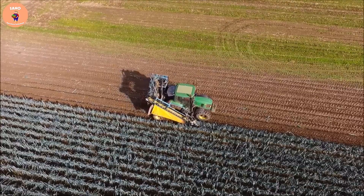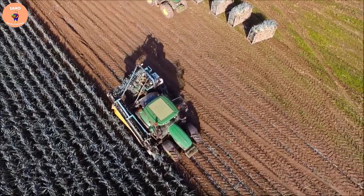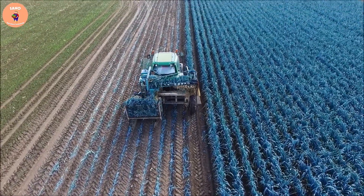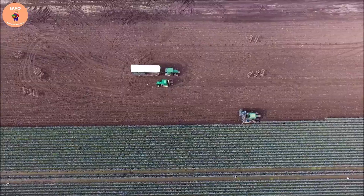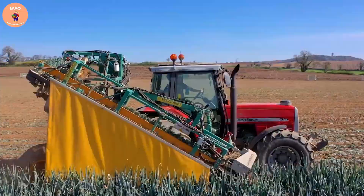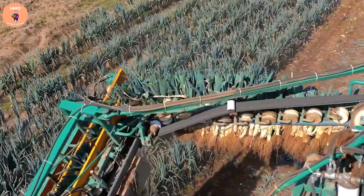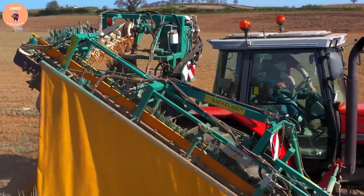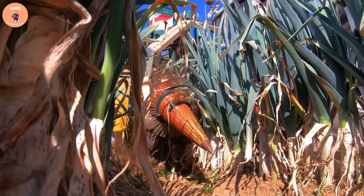Each day this machine can harvest about 20 to 30 tons of leeks, depending on weather and field conditions. Currently there are thousands of leek harvesting machines used in American agriculture, meeting production needs and saving costs for farmers. With the development of technology, the leek harvesting machine is increasingly improved and upgraded. We hope that this product will continue to develop and bring high economic efficiency to the U.S. agricultural industry.